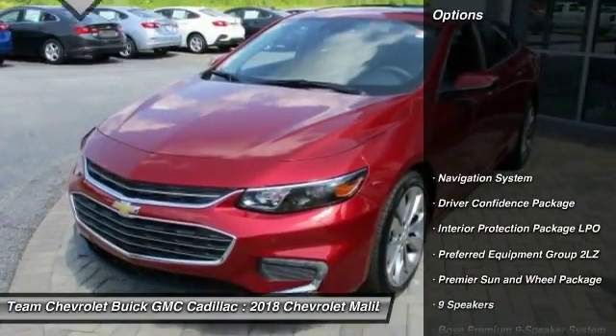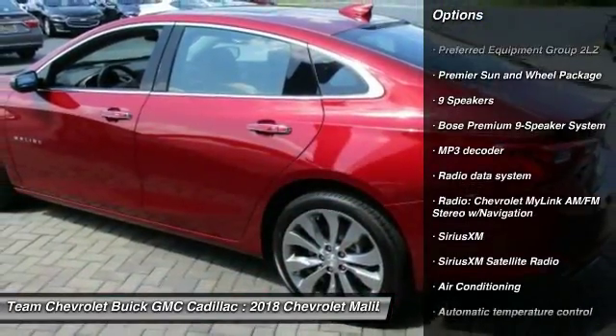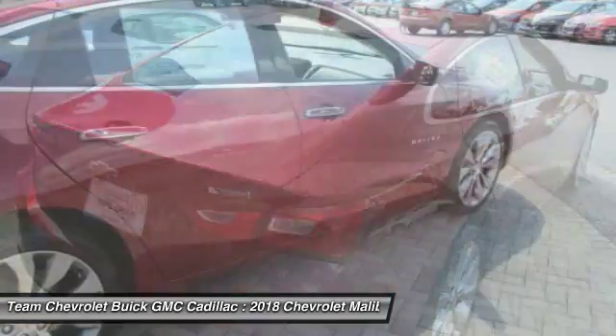Here are some of this vehicle's great options: Bose Sound System, Navigation System, Power Passenger Seat, Traction Control, Leather-Wrapped Steering Wheel, Dual Airbags, Air Conditioning, Power Steering, Floor Mats, Four-Wheel Disc Brakes.